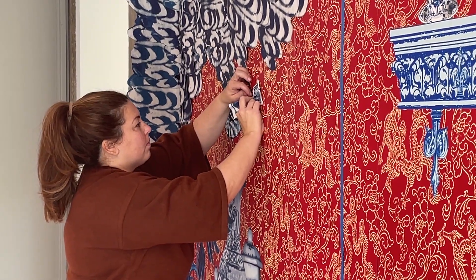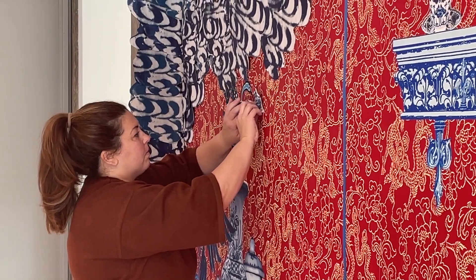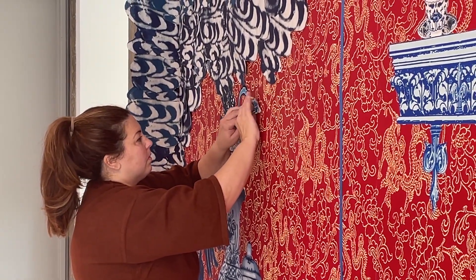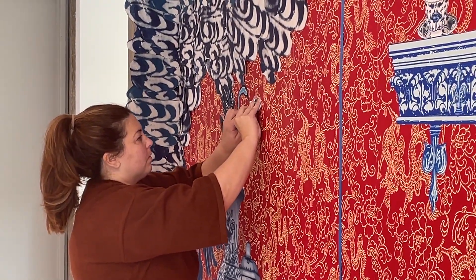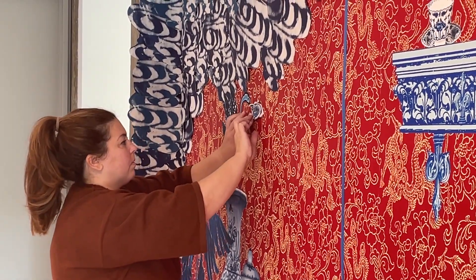We use a variety of different methods in creating this artwork, and I started with taking digital images of ceramics from the collection here at Glenview.